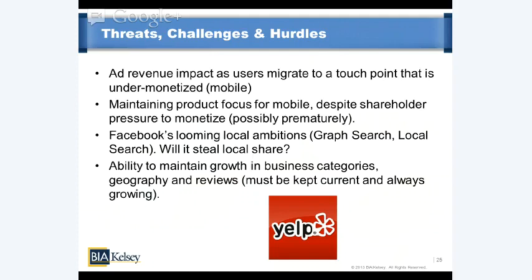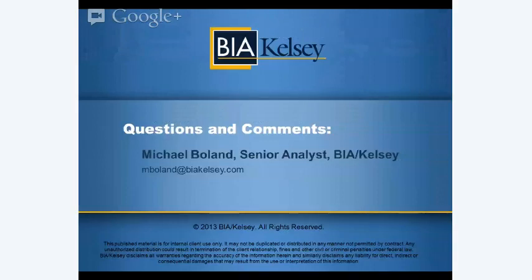So those represent Yelp's challenges. There was a lot of meat to what we went over. If you have questions on any of the above, I'm available to drill down — you can email me at mbullin at biakelsey.com. Look for more of these types of videos to become available. The next installment will likely be a drill down on Facebook and what it's doing, especially as things move mobile. We hope you enjoyed this presentation on Yelp and found it informative. Thanks for listening.